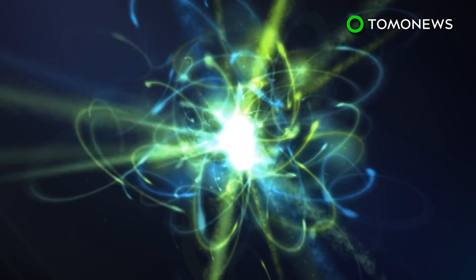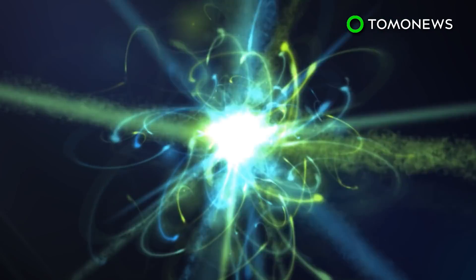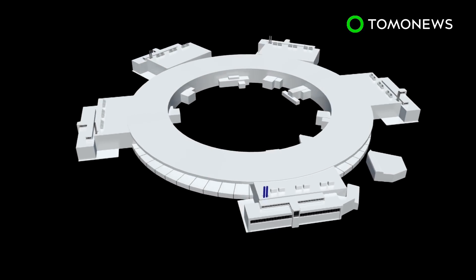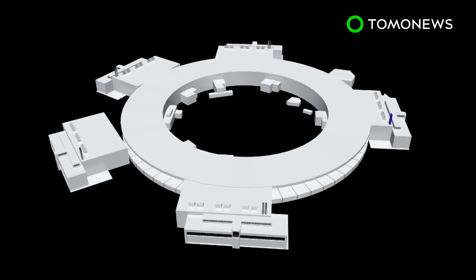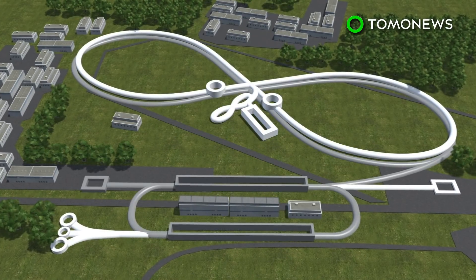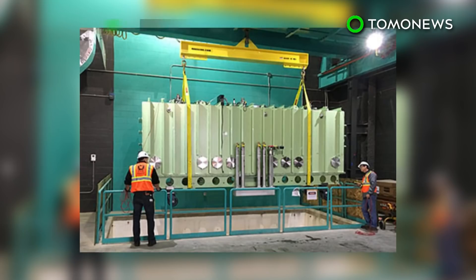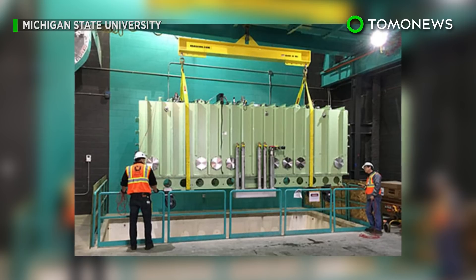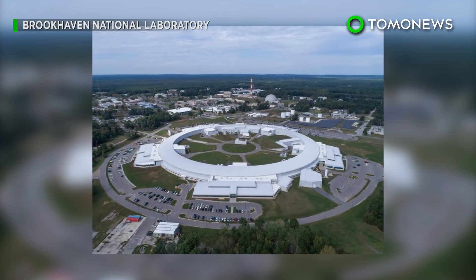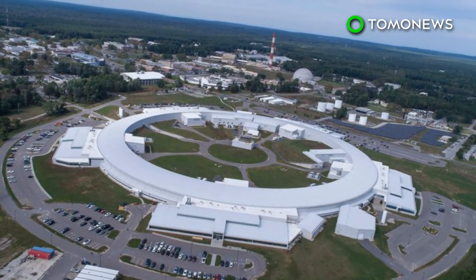The proposed machine would be able to help physicists understand where the mass of a proton comes from, how it gets its spin, and how gluons work. Two facilities have submitted proposals to host the EIC. Brookhaven National Laboratory has a proton accelerator but no electron ring, while Jefferson Lab has the electron accelerator but will need a proton ring. The Department of Energy is currently building a $730 million facility for rare isotope beams and may not be able to fund the proposed collider until after 2020. So for now, the two labs are collaborating on R&D.